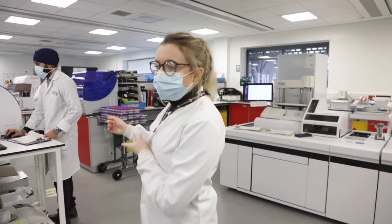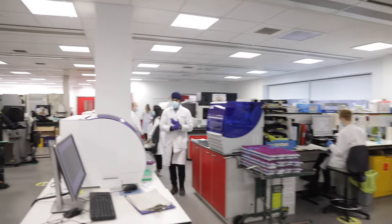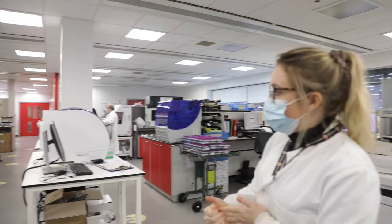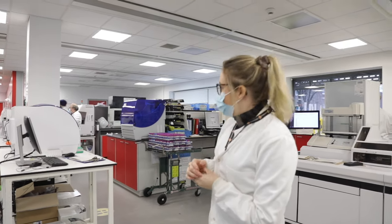These analysers here are a bit more manual and they're also part of biochemistry. They run things like haemoglobin A1c, which is used for the diagnosis and monitoring of diabetes, and also protein electrophoresis and things like that.